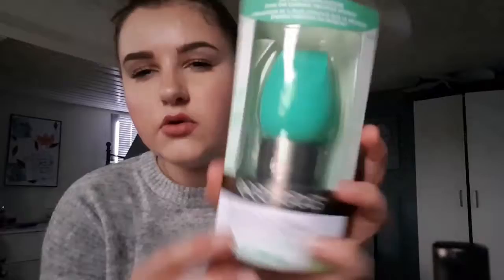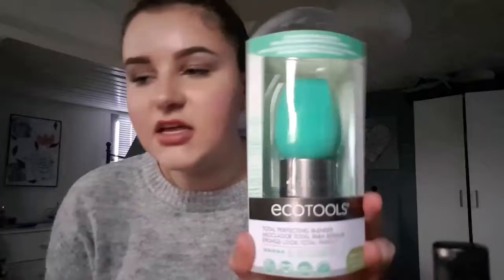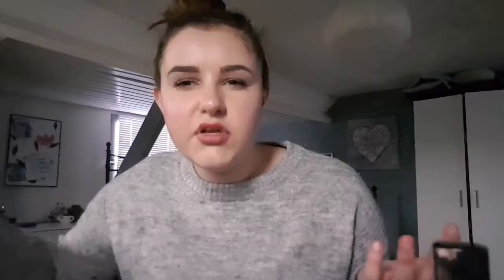I also ordered the EcoTools Total Perfecting Blender as my second sponge for when I've used the Real Complexion Sponge too much. That's pretty much everything I ordered. It also comes with a little stand which is really handy, so I'm just gonna throw this in my makeup drawer as a backup for the Real Techniques sponge. Tonight I'm going to a football game and I'm going to apply this liquid lipstick for that.